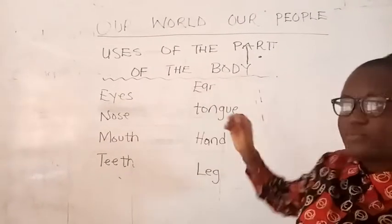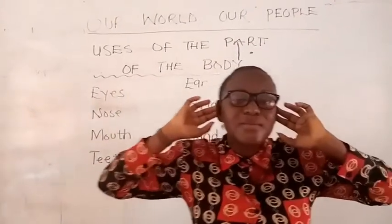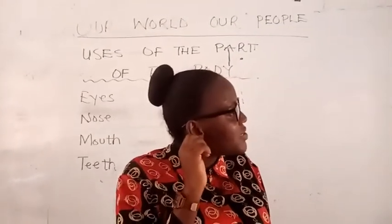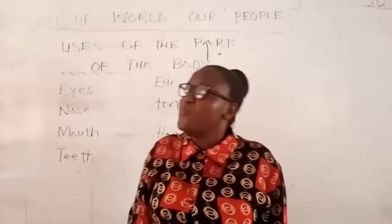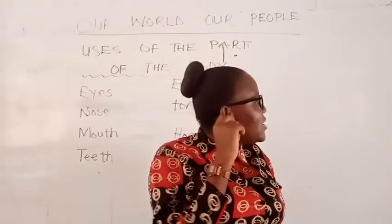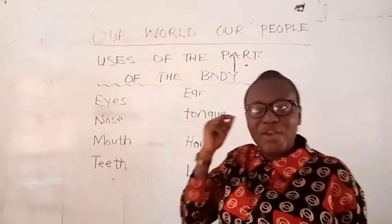The next one is the ear. These are my ears, and in the ear we have holes in it. Our ears help us to listen — when mommy is talking to you, you sit down quietly and listen to what she is saying. The ear is also used for hearing. At times you're in the room and your siblings are outside calling your name, and you use your ear to hear your name. So our ear is used for listening and hearing.